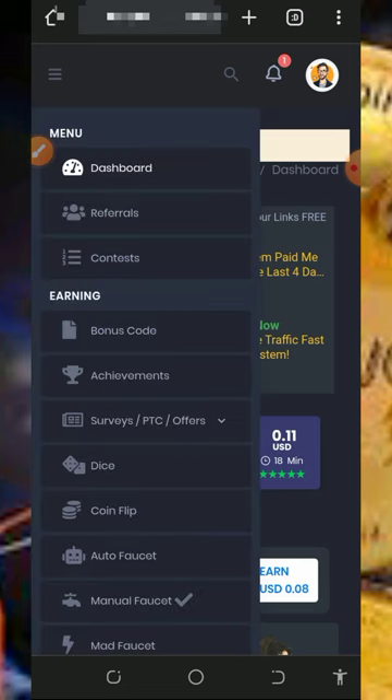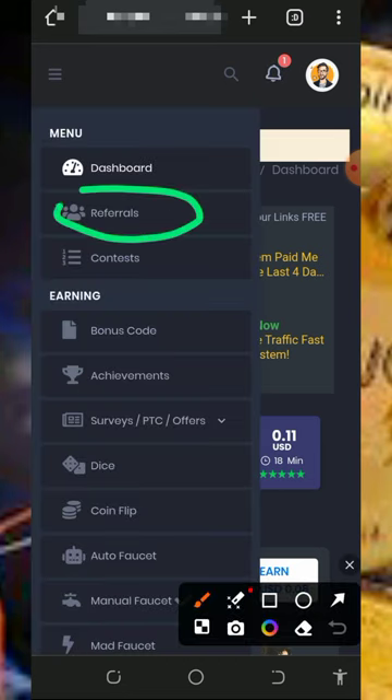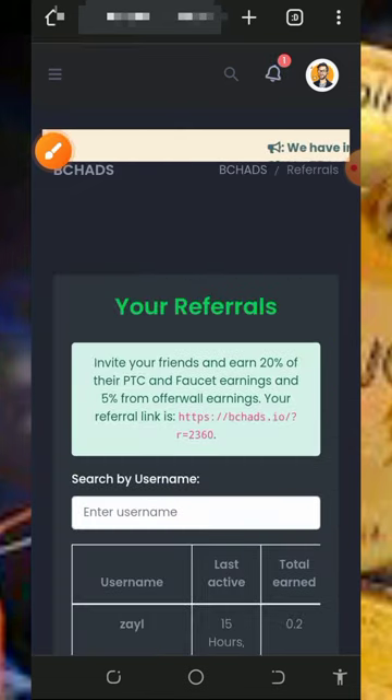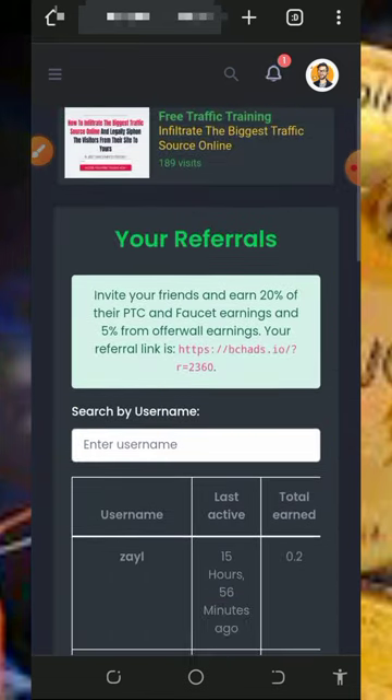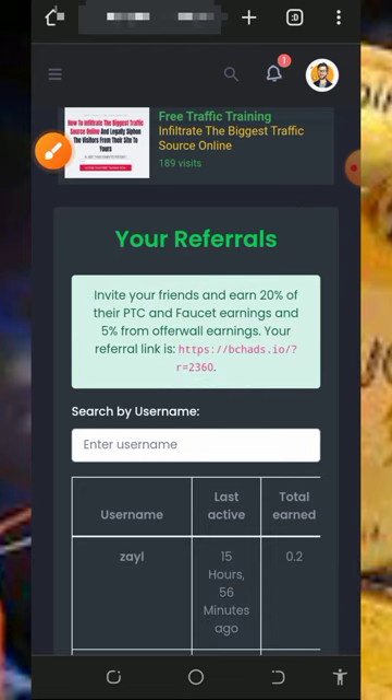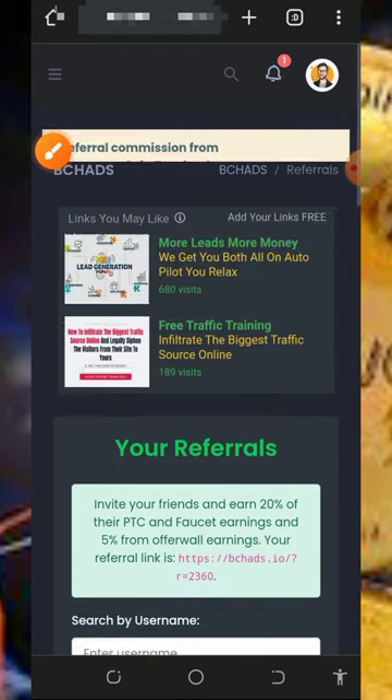After doing all the tasks, you can also earn more by inviting your friends. Tap on the Referral button on the screen to get your personal referral link. Copy it and share it with friends on social media like Facebook, Instagram, and so on. You are going to earn up to 20% from their PTC claims and faucet earnings, and also 5% from their offer rewards and surveys.